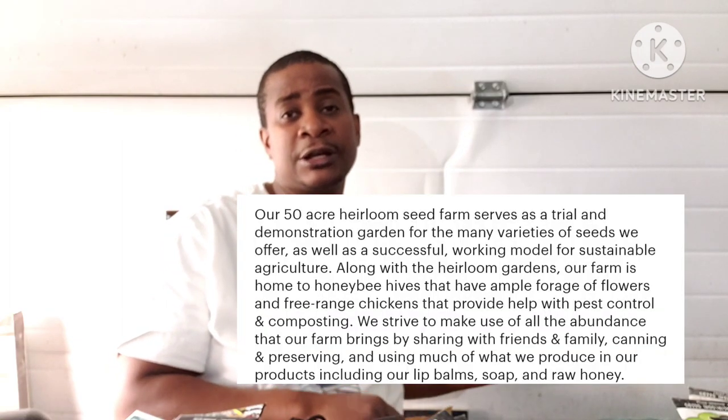That concludes my second seed haul, which was from Seed Geeks. Here's more information about this company right here.